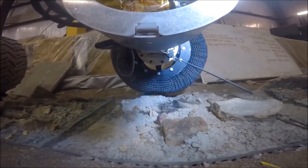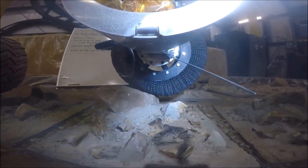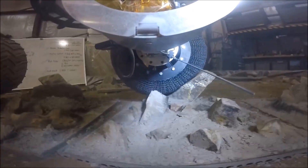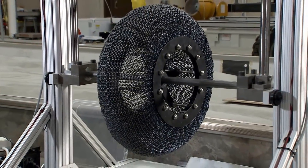After building the shape memory alloy tire, Glenn engineers sent it to NASA's Jet Propulsion Laboratory Mars Life Test Facility. It performed impressively on the punishing track, going round and round over various rocks and materials. Though still under development, NASA sees great promise for the new alloy mesh tires.